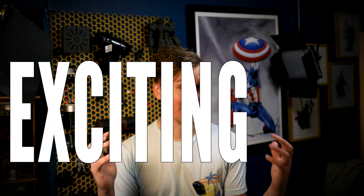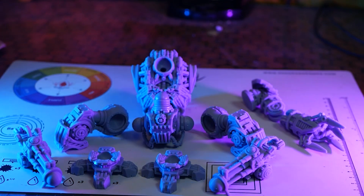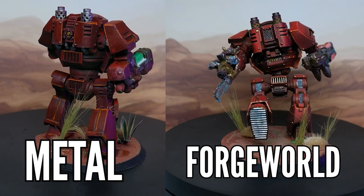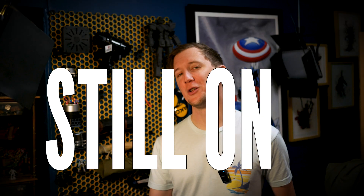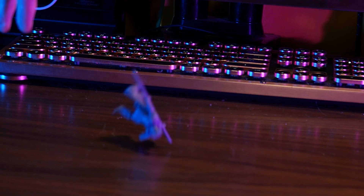I get it, 3D printing is exciting. The ability to create an object out of thin air, printing models, tools at home sounds amazing, doesn't it? And as technology improves it's getting harder and harder to tell the difference between something that's 3D printed and something that's not. But if you're still on the fence about 3D printing there's definitely some stuff you should know before you jump in, because it's definitely not for everybody.